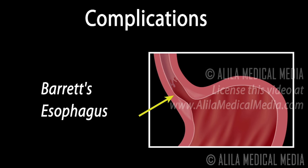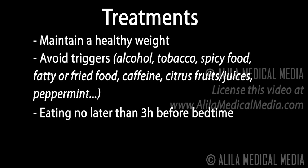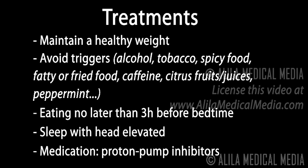GERD can be treated with dieting, lifestyle changes, and medication. Patients are advised to maintain a healthy weight, avoid alcohol, tobacco, and foods or drinks that trigger heartburn, wait at least three to four hours after eating before going to bed, and sleep with an elevated head position.